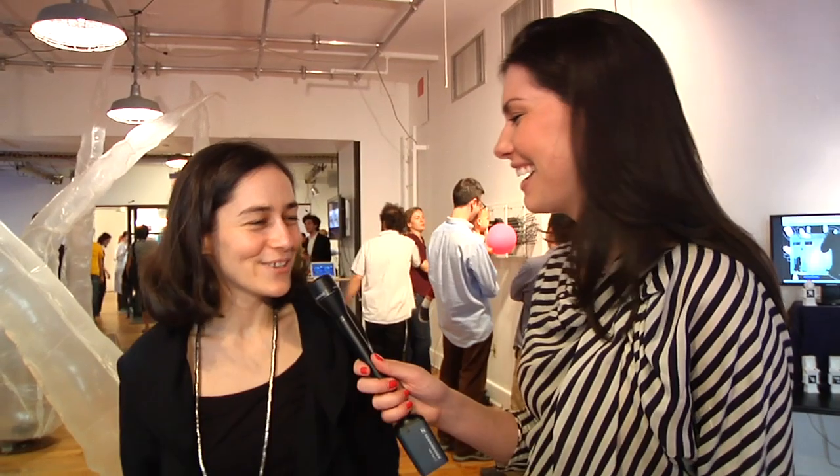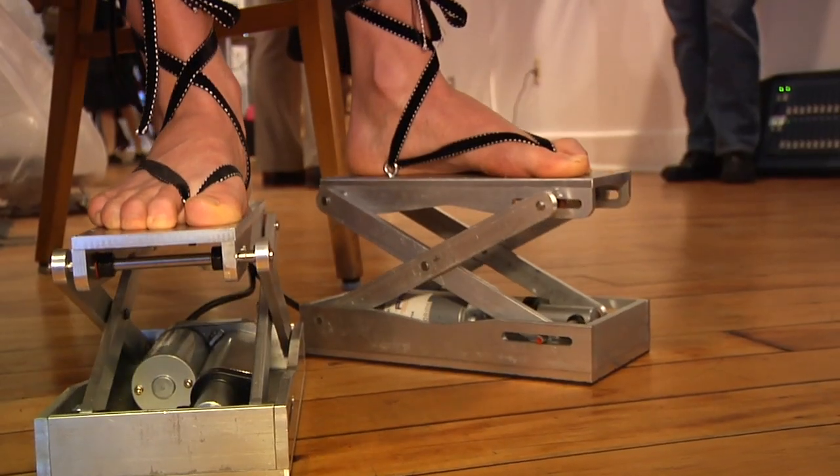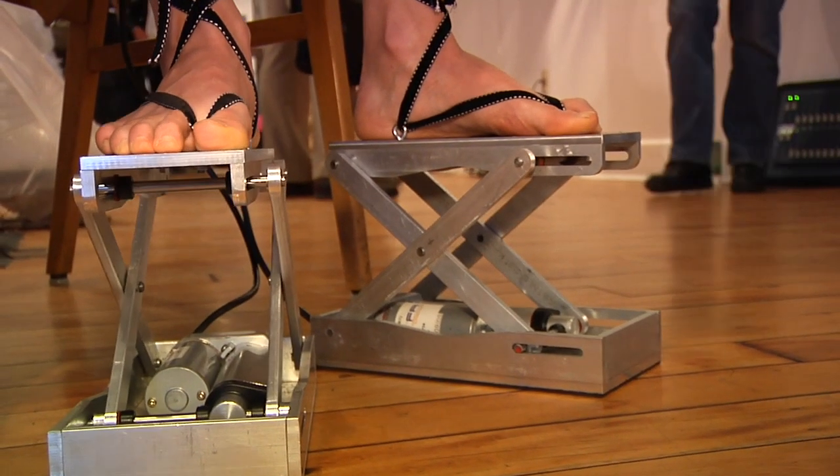What's the idea behind these shoes? I was always the shortest kid in class and I decided to come up with a solution and change my life. So I designed these elevator shoes that are controlled with an iPhone application, which I call the iPhone app. And basically I can just press the button here and they lift me up.